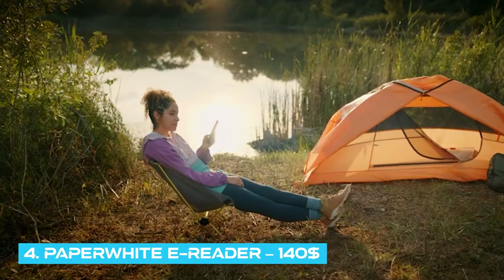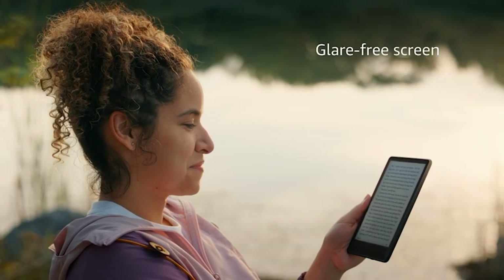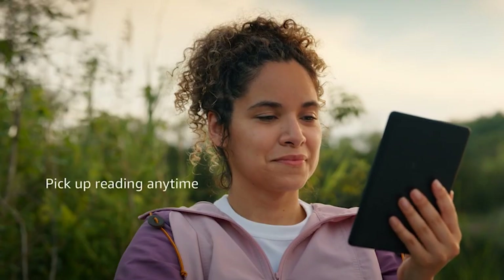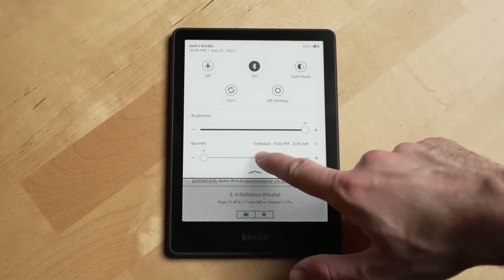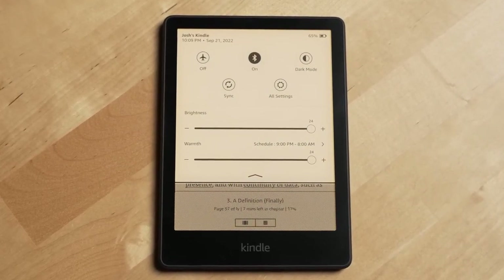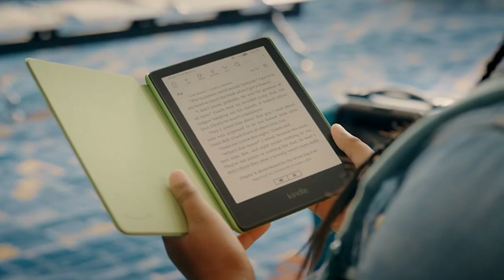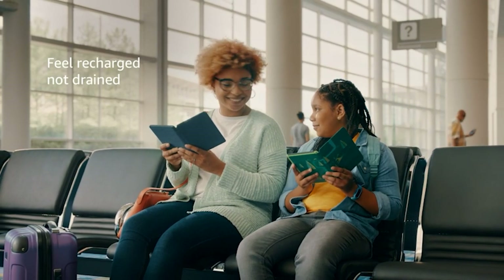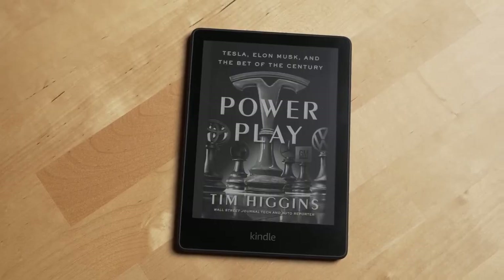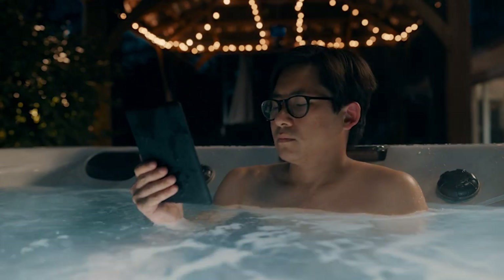Number 4: Paperwhite E-Reader – $140. The Kindle Paperwhite is still the best e-reader for those looking for a simple device that allows them to read for hours on end. The Kindle Paperwhite's design is largely unchanged from previous models. At the core of the device, there's still a clear 6.8-inch e-ink display with 300 pixels per inch resolution, which makes for enjoyable reading. Because the Kindle Paperwhite is compact, portable, and lightweight, you can read your favorite books whenever you want. You can now read and unwind in more locations, including the bathtub and the pool, thanks to the waterproof Kindle Paperwhite.